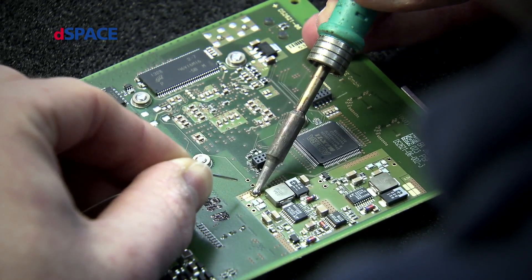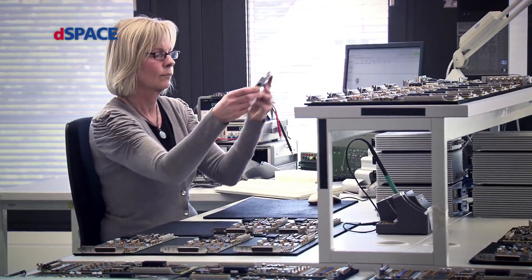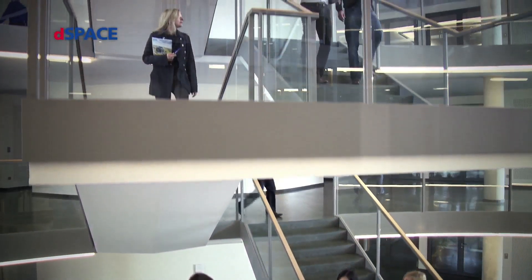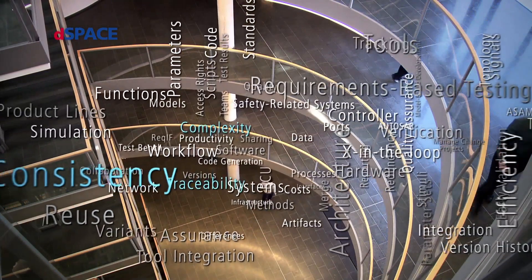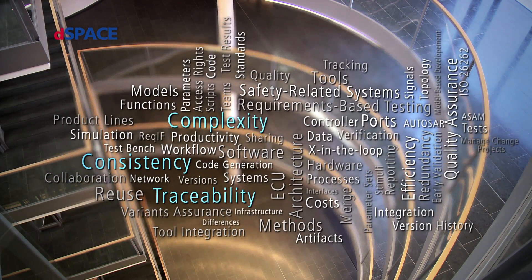With experienced engineers all over the world, they work together on solutions and engineering tools to make development processes more efficient. The challenges of the future are clear: increasing complexity of data, increasing requirements on availability, consistency and traceability.